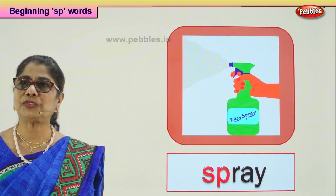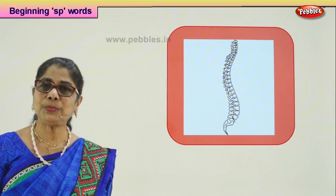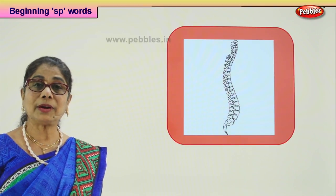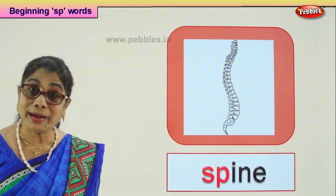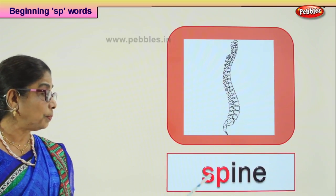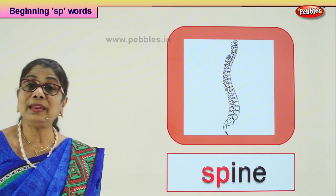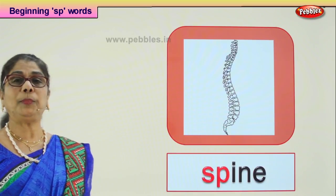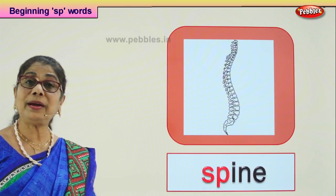Now let's go to another picture and find the word that begins with SP. You have this bone from your head all the way down your back — what is that? Spine! There are a number of bones joined together. SP-INE: spine. If somebody hits you on the spine, you may not be able to walk at all. Teacher says your spine should be kept straight when sitting on the chair. SP-INE: spine.